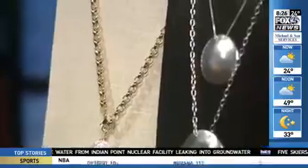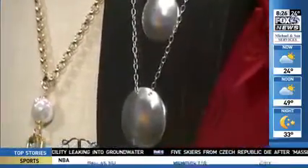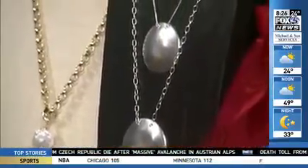Also along the jewelry line, we have this silver collection — sterling silver from Blanca Flor Silver Jewelry. It's a traditional Indian style with a modern take: two sizes of the necklace and a pair of earrings.